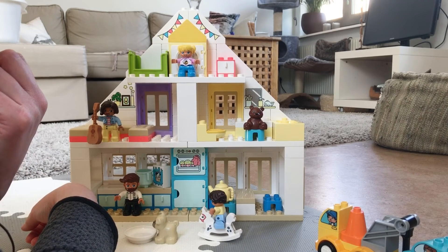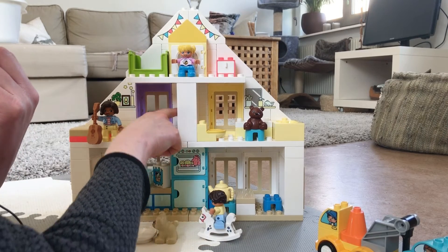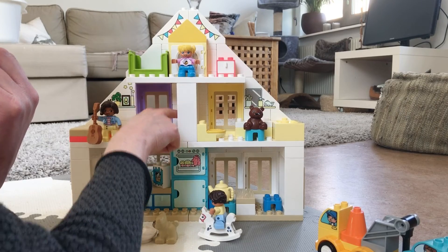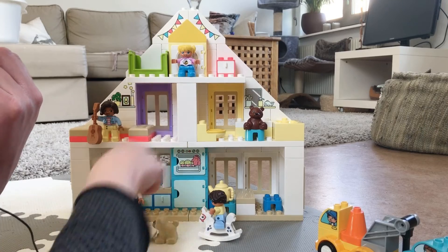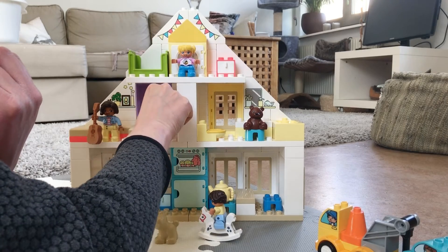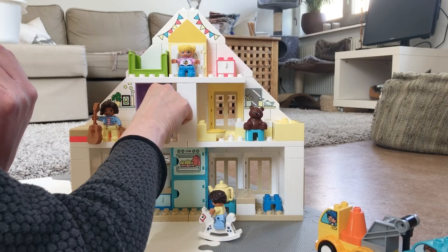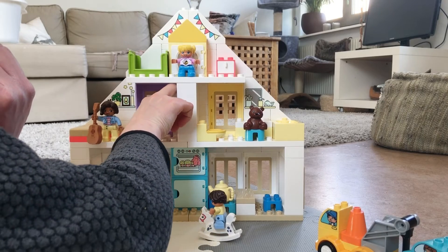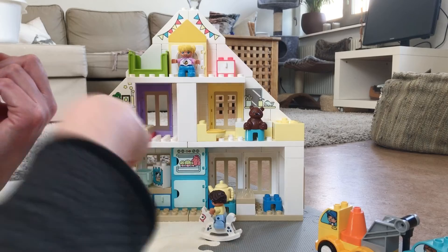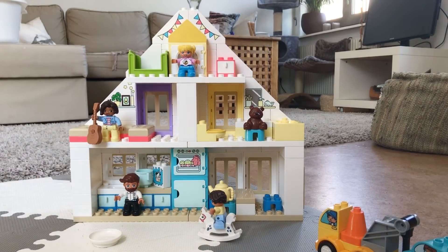This is actually a cabinet — there is a shelf here in the middle and a shelf here, and you can actually put stuff in there like this. The dog doesn't really fit in there — well, actually the dog fits in there pretty perfectly. Okay, so now the dog is gone.